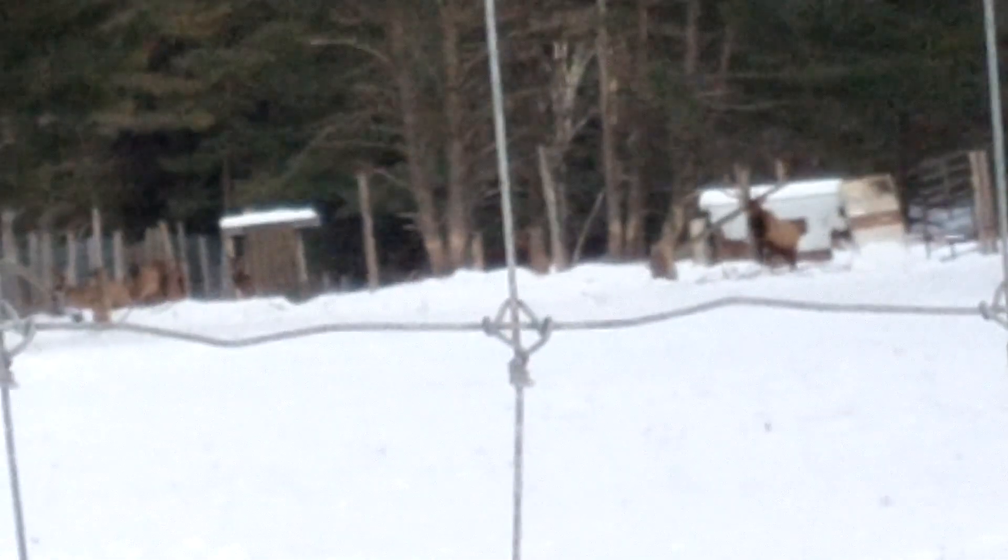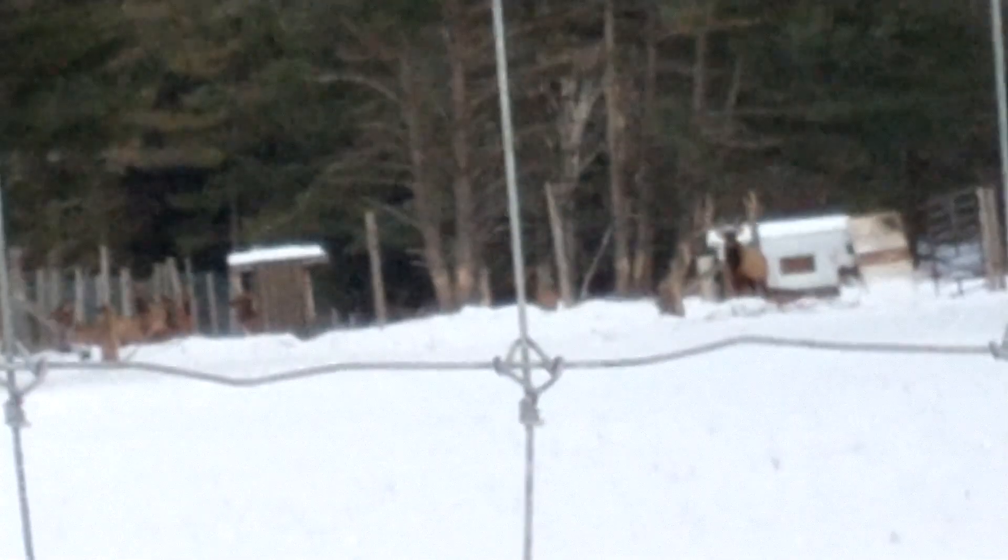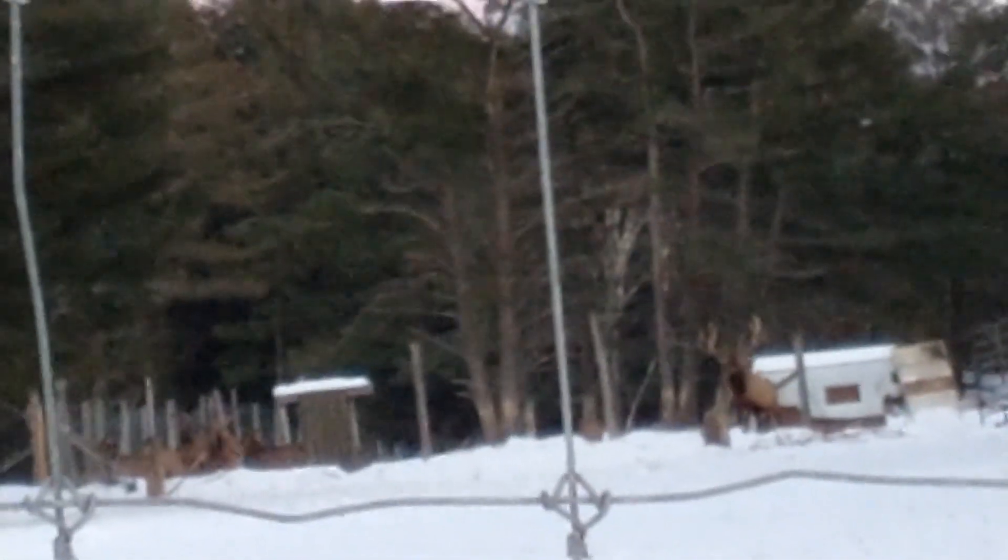I don't know much about elk but I do know they're right across the street from my place. This is where they are. I wanted to show everybody this because I've only been doing unboxings lately, but now we have something to mix up. There we go guys, I wanted to show you the elk. Some elk.